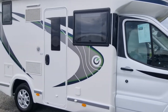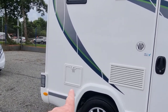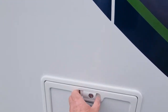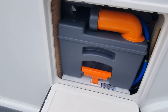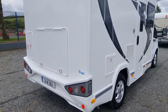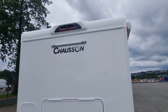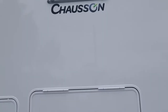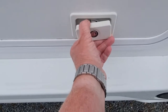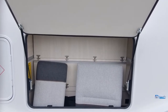We'll just take a wee walk around the outside of her here. Obviously that's your entrance door there which we'll get in a minute. This is your toilet cassette in here. Moving round the back - up the top there you'll see that brake light and that brake light, there's a reversing camera all built in. Down here is the boot.